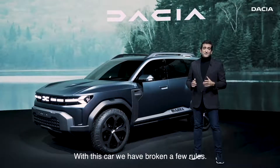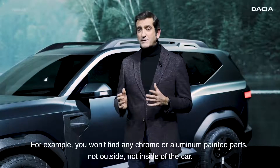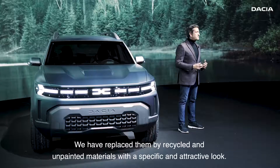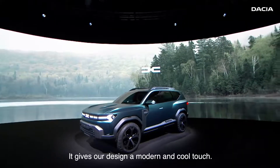With this car we have broken a few rules. For example, you won't find any chrome or aluminium painted parts, not outside nor inside of the car. We have replaced them by recycled and unpainted materials with a specific and attractive look. It gives our design a modern and cool touch.